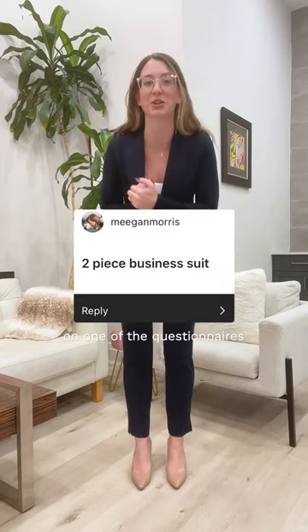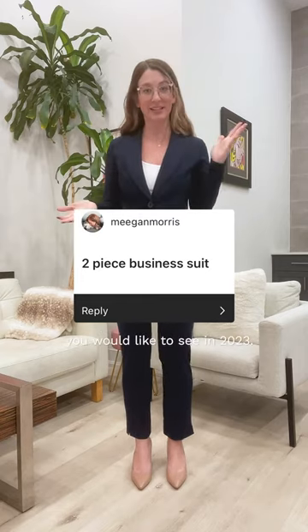Hey everyone! We got one of these responses on one of the questionnaires I put out about what you would like to see in 2023.